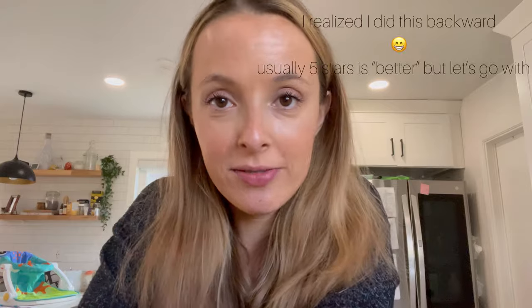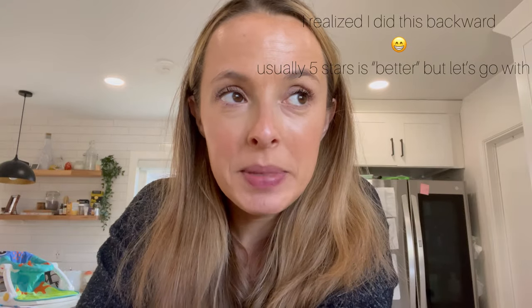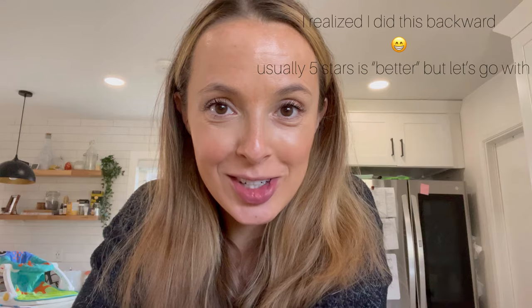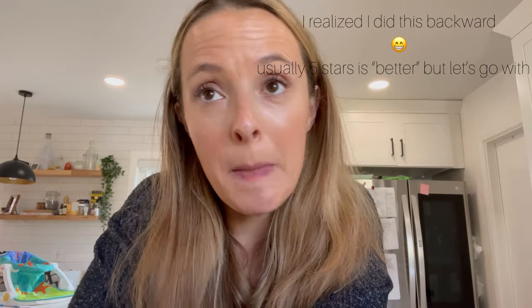Oh, you scared me! What are you doing here? I'm just finishing my tea, the girls are sleeping. Oh, you want a YouTube video? Yeah, I've been meaning to do that. Let's rate all my charcuterie services from one to five — one being super easy, profitable, and a great one to add to your charcuterie business; five being